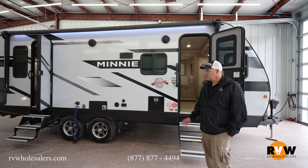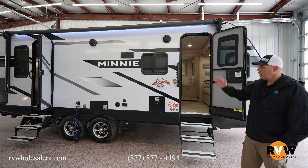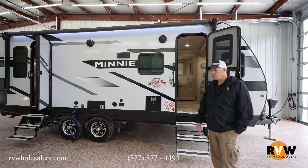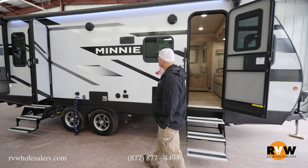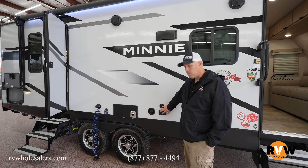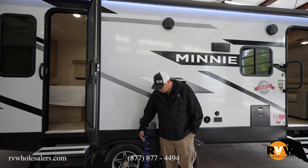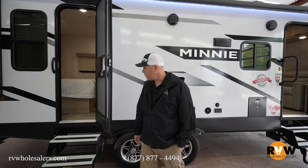The 2500 FL gives you two entry doors — one here in the living space kitchen area and the other into the bedroom. There's a nice awning-length LED to light up that space, a couple of outdoor speakers, an outdoor TV hookup to watch the game or whatever, and a nice spray port for cooking or whatever you might need.